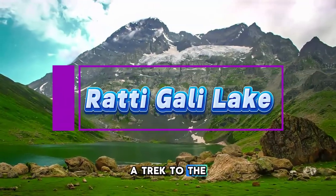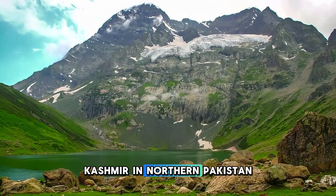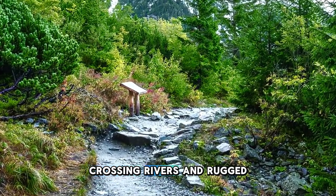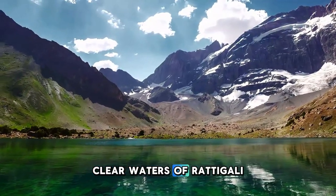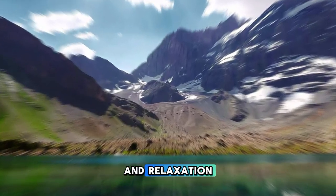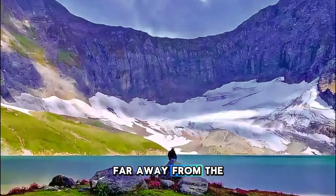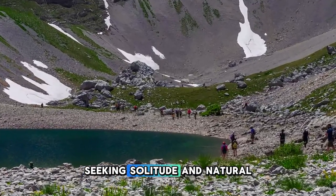Ratigali Lake. Trek to the remote Ratigali Lake, a hidden gem nestled in the mountains of Azad Kashmir in northern Pakistan. Journey through pristine alpine forests and meadows, crossing rivers and rugged terrain to reach this breathtaking high-altitude lake. Marvel at the crystal-clear waters of Ratigali Lake, which reflect the surrounding peaks of the Himalayas and offer a stunning backdrop for photography and relaxation. Ratigali Lake is a paradise for trekkers and nature enthusiasts seeking solitude and natural beauty.